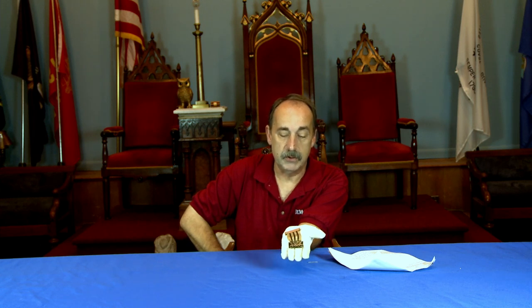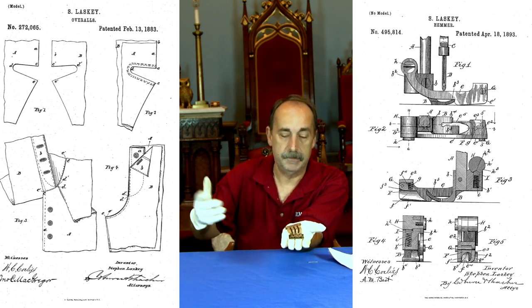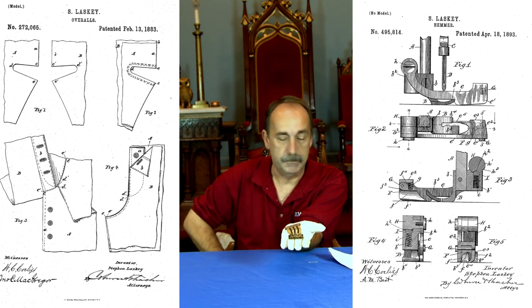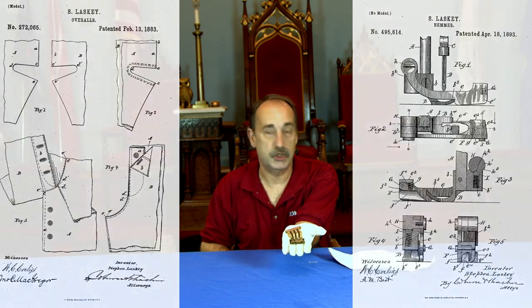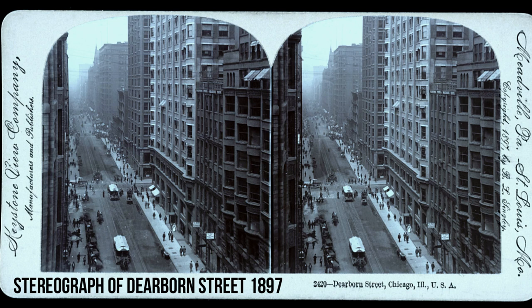Doing further research, we found that he actually submitted a couple of patents to the U.S. Patent Office, and two were approved — one in 1883 for bib overalls, and another in 1893 for a hammer used in stitching on a sewing machine. He is also listed in 1905 as president of the Lasky Company, situated at 185 Dearborn Street in Chicago. We still don't know exactly what the company produced.